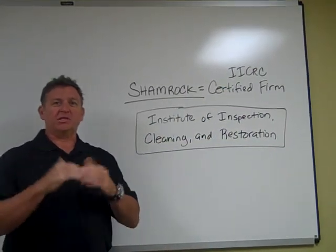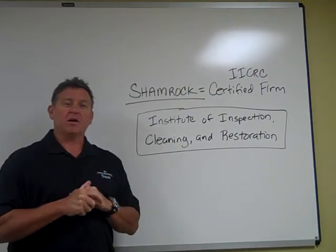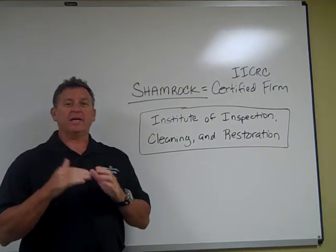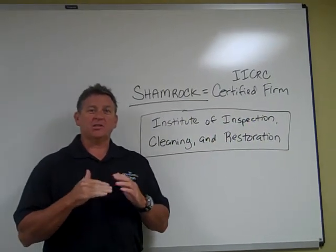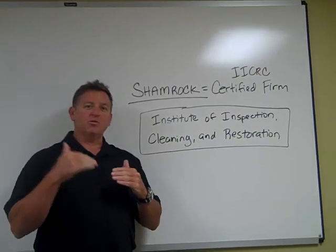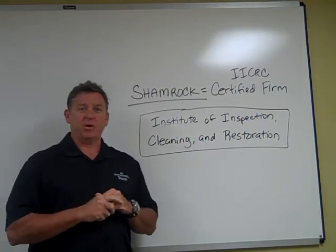What they do is they certify us, our company, and all of our technicians to do the job right. So you know when you're getting an IICRC certified firm or an IICRC certified technician, you're getting someone who knows the business, who understands the science, and is using the best practices.